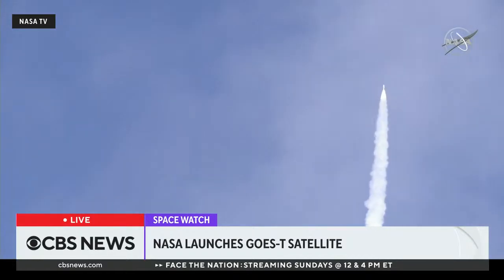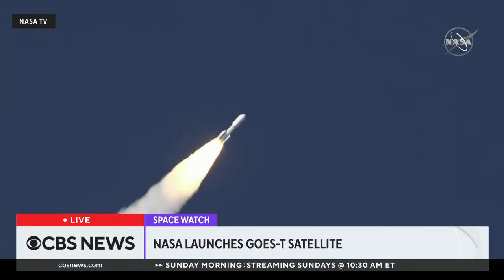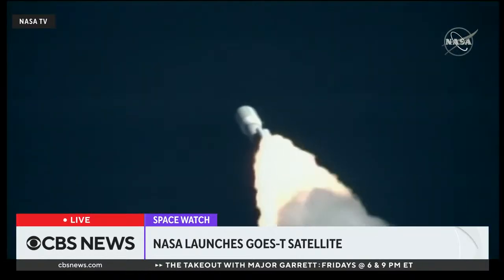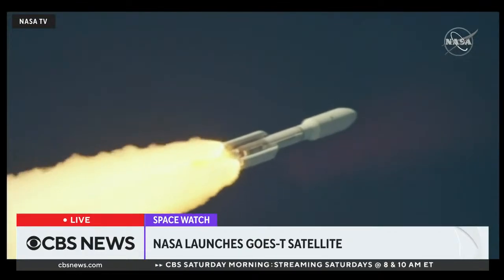We have passed through Mach 1, vehicle is now passing through Max-Q, maximum dynamic pressure. Now 55 seconds into flight, Atlas is 7 miles in altitude, 4 miles downrange distance, traveling at 1,900 miles per hour.